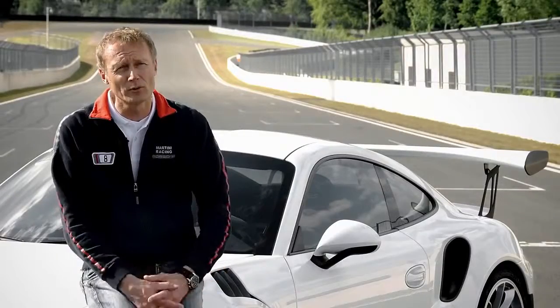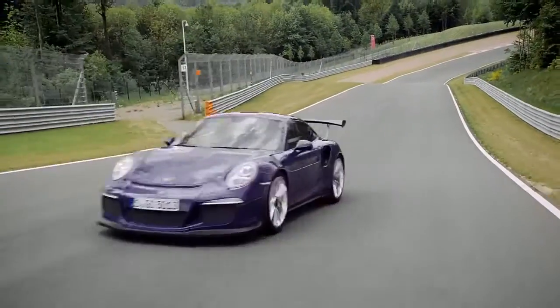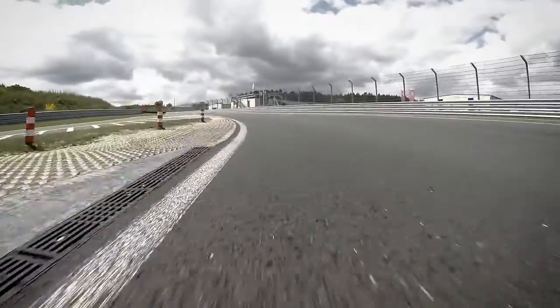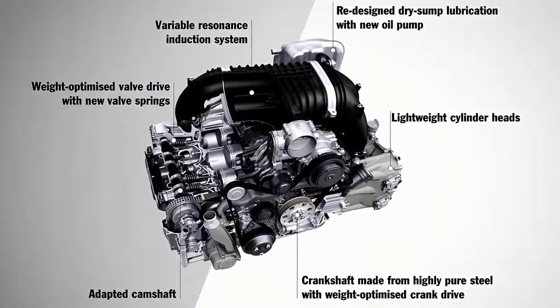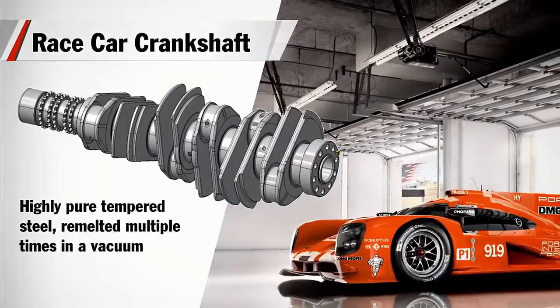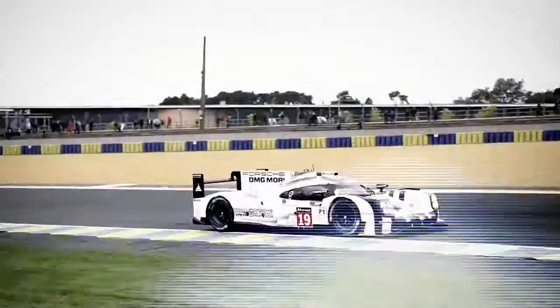4 litres displacement and 500 horsepower. If you get out of a race car and into the GT3 RS, it doesn't feel like the car is underpowered — quite the contrary. We used only the best materials: titanium connecting rods, new high-performance pistons, different camshafts, and a crankshaft made of a special type of steel — the same we use in the 919, the LMP1 race car.